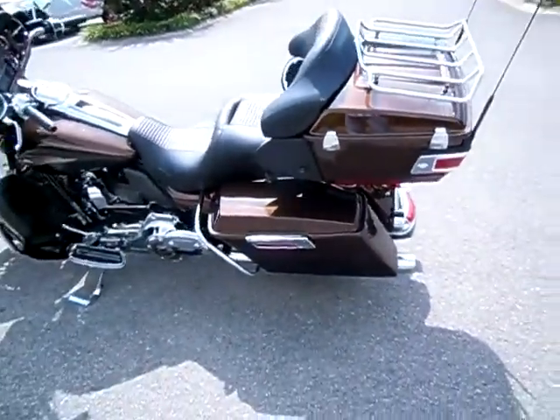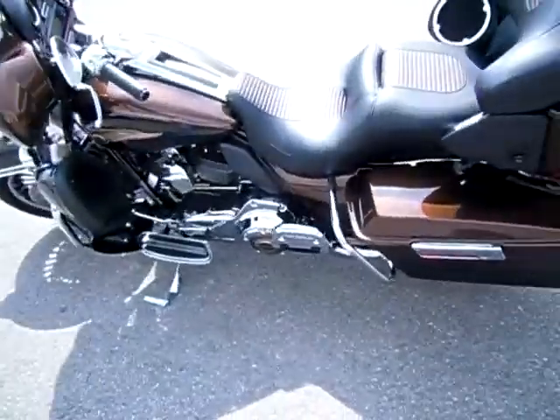Just a reminder, I can ship this motorcycle anywhere in the continental United States. Request that information online and I'll get back to you.